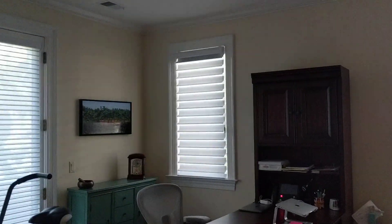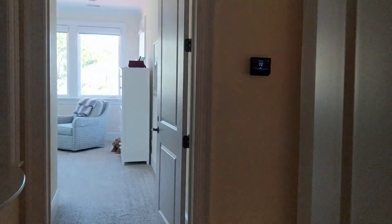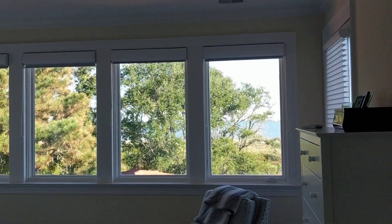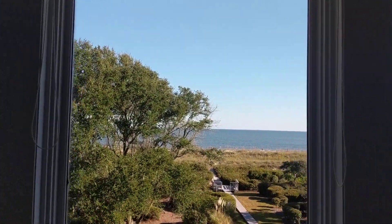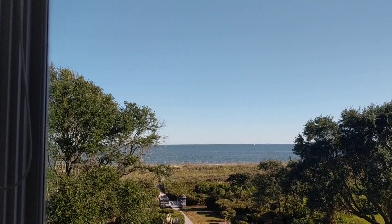This is another bedroom, or they have it set up as an office. This room too has its own bath with a walk-in shower. Beautiful doors — you can just tell this home is very solid, very well constructed. I would say it's one of the nicest from a construction standpoint, one of the most solid homes that I've been in.